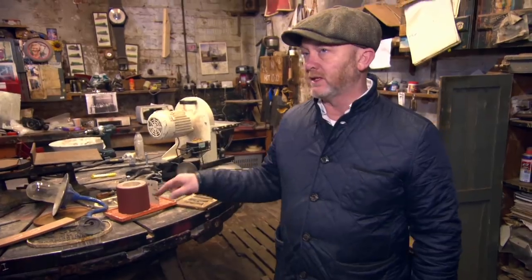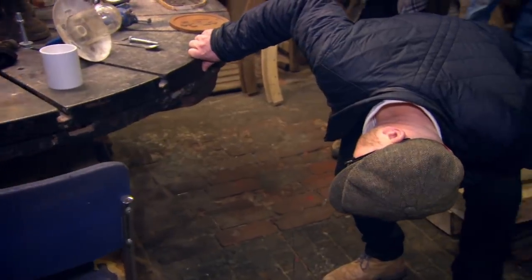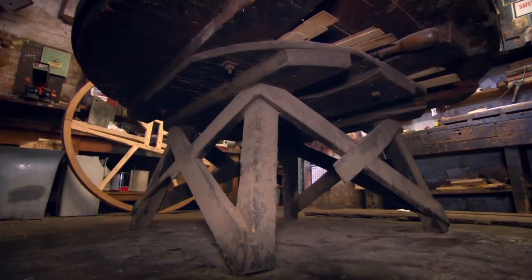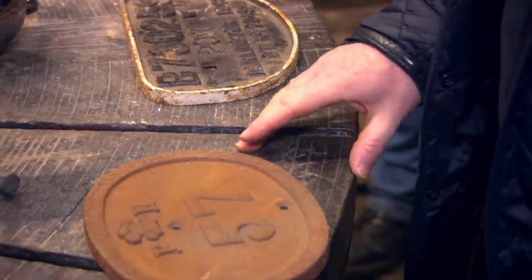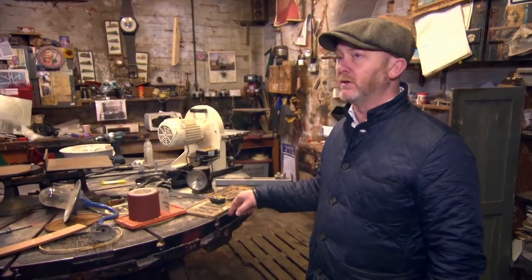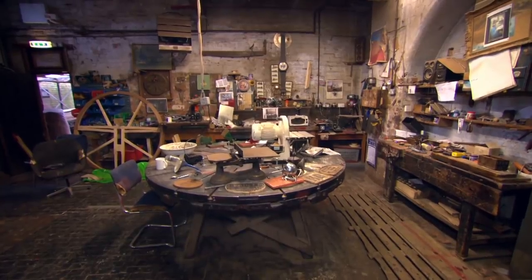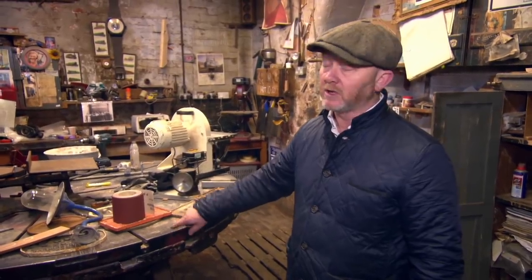The wonderful thing about this table is that it is made for doing that specific job — nobody else will have one. This table is why we try and get into places like this, try and get into factories, old manufacturing units, because you find stuff like this which is just jaw-dropping, incredible — the best industrial furniture you're ever going to find.